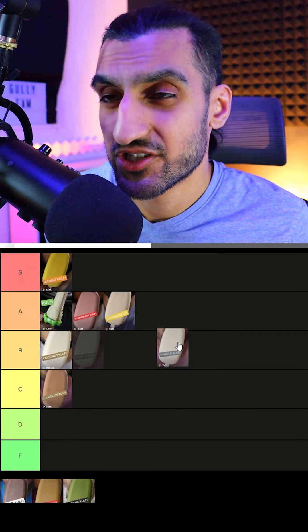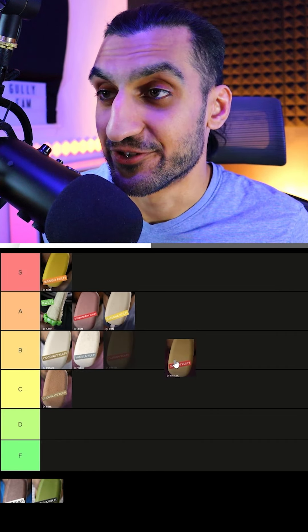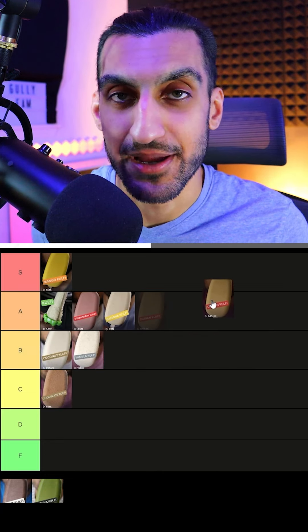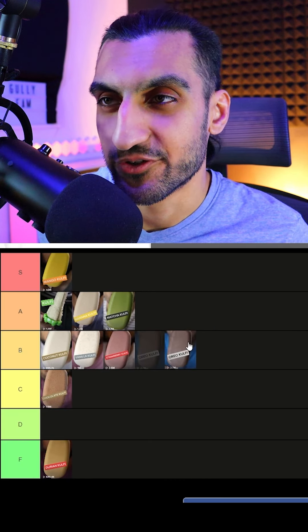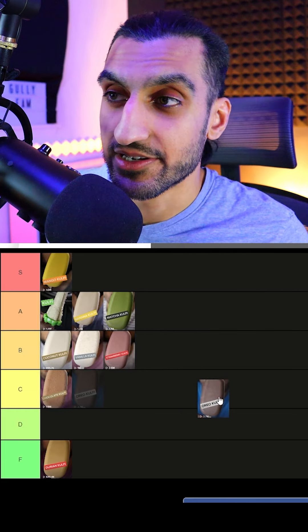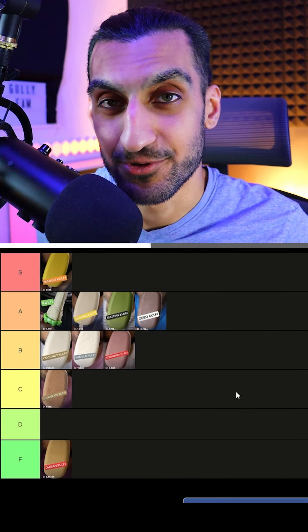Then we had vanilla. It just reminded me of vanilla ice cream — nothing too crazy. I would say B tier. Here comes durian. Huge respects to somebody who actually enjoys the sweet mango and onion flavor. This is F tier for me. Matcha was also really good — I'm saying this is A. I'm going to move strawberry back down to B. And the most recent one was Oreo. This was really good, especially if you treated it like an ice cream sandwich and put two Oreo cookies on each side. I would say this is A tier as well.